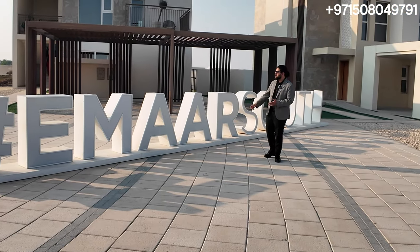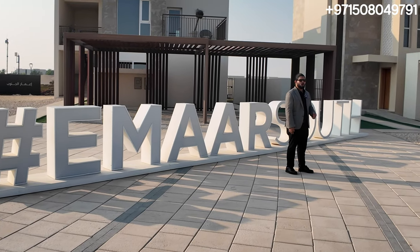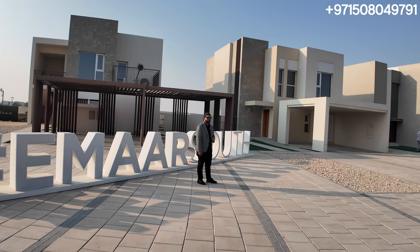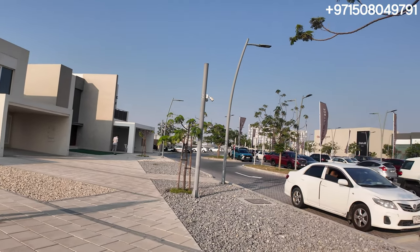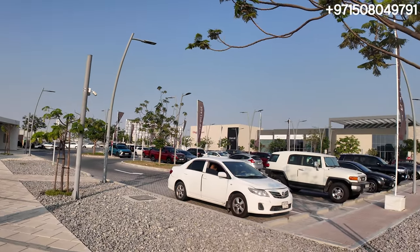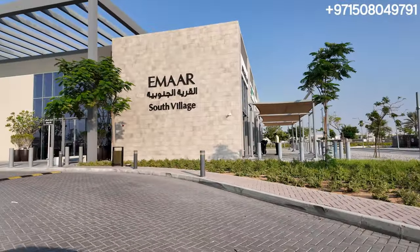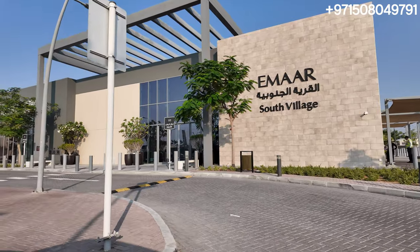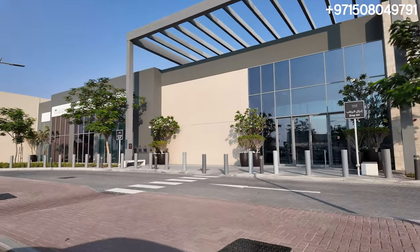Now we are standing in Emaar South at the South Village. Behind me you can see the models we covered in our previous video. You can see the Emaar South Village with all the residents enjoying the facilities. We have a pharmacy, a Géant store, a barber, and a café shop. This is a very much ready community.